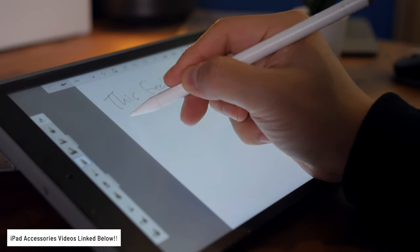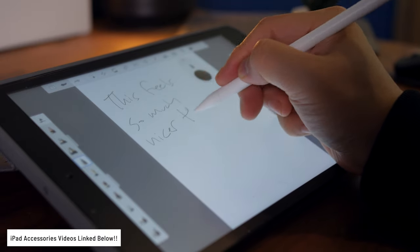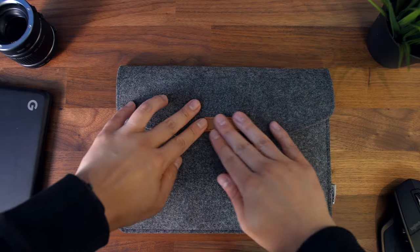And real quick, a shameless plug — if you're an iPad junkie like me and you're looking for accessories to really beef up your user experience, be sure to check out the reviews I made that go over some of the best accessories for the iPad. Links will be in the description down below.